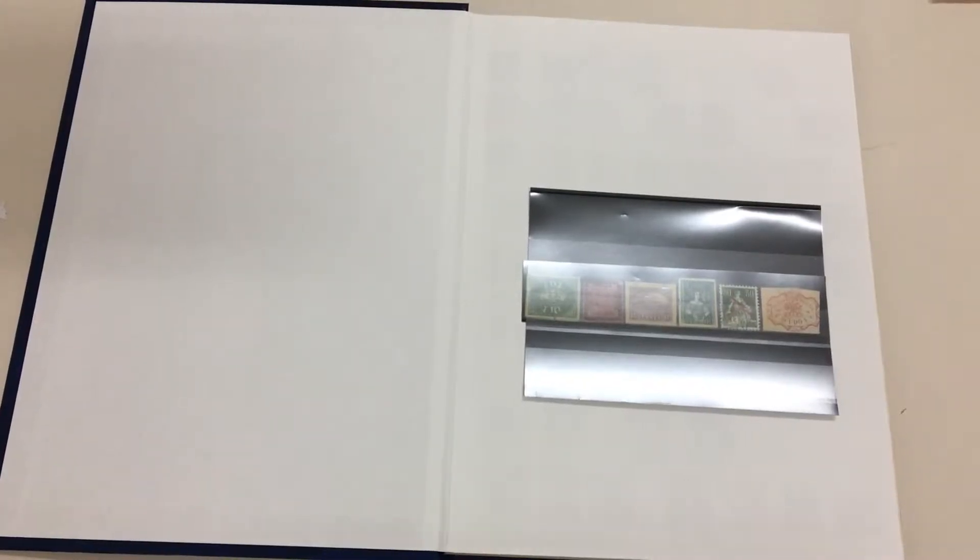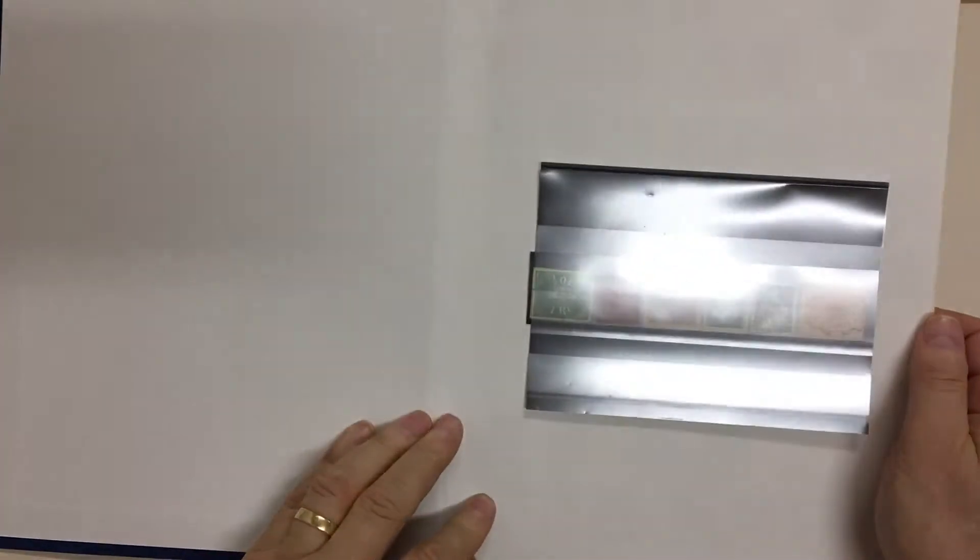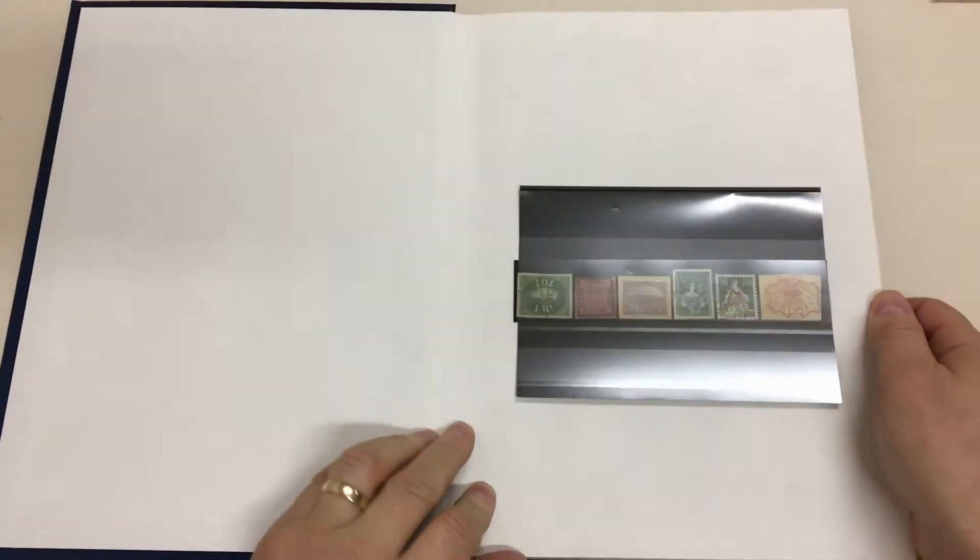Abacus Auction Sale 236, video file for Lot 900, an album of forgeries with some very nice material. These are the items photographed for the catalogue.